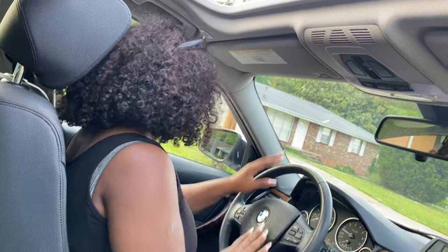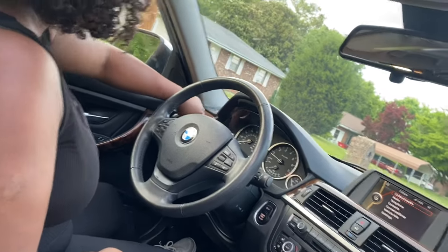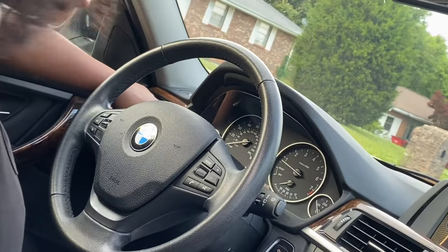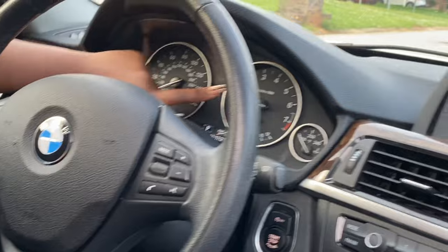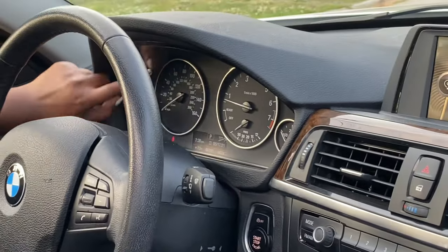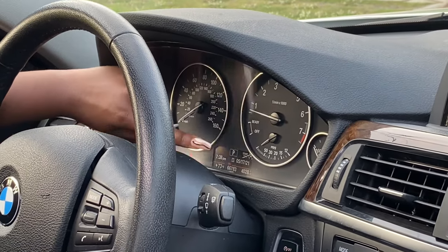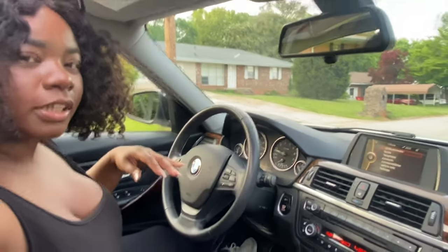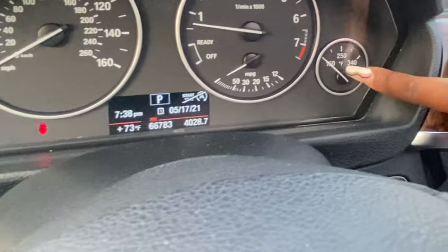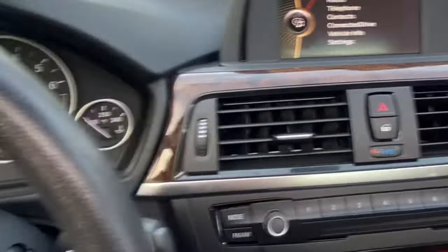All right, so in here you guys - this is the steering wheel with the BMW logo right here. On the dashboard I have my gas gauge here and the speedometer. This part here shows you your speed, your gas, the time, the date, the degrees, and the miles. And then over here it'll show you how cool or how hot your car is.